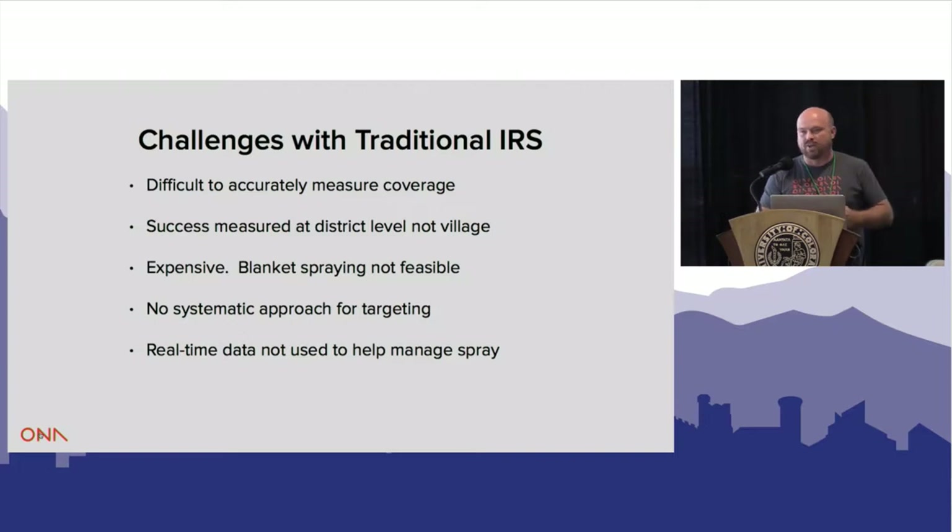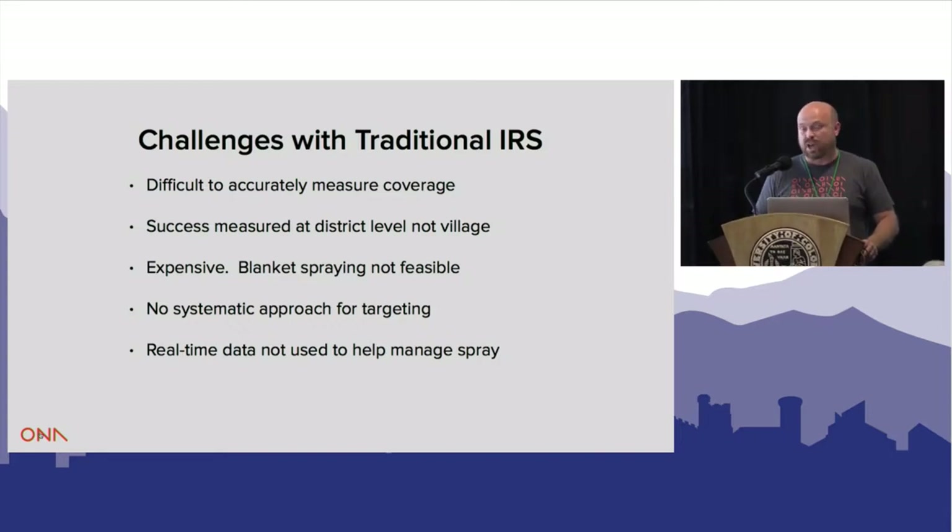It's a really big ordeal to spend, and our tools for doing coverage are very, very poor. We measure success in very aggregate numbers. When I'm talking about IRS, I'm also really talking about global health service delivery in general — whether it's vaccine coverage or antenatal care. It's expensive, we don't have targeted tools for targeting, and we're not using real data in a real-time way. But OSM data has really helped change that dramatically.